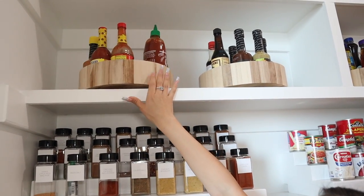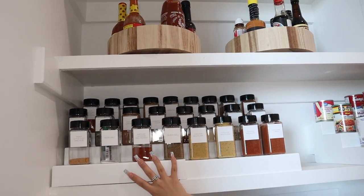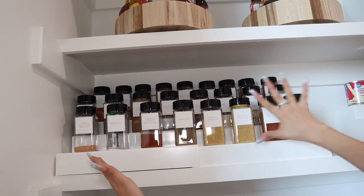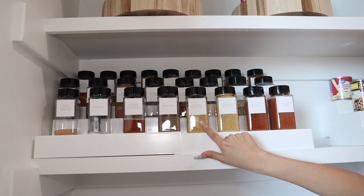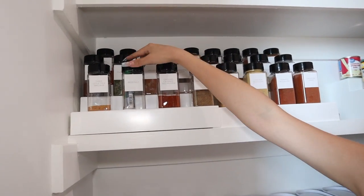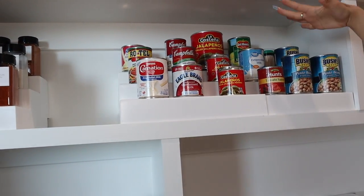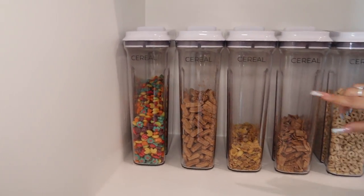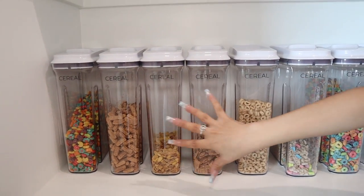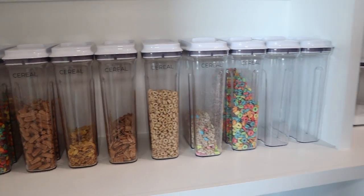At the top, all the top racks have these little rotating turntable organizers. These two are basically for sauces, and then right here is a seasoning rack. At first all those seasonings were in their original packaging, and she went ahead and ordered these little clear containers to put all the seasonings in — it looks so much cleaner. On this side we have a three-tier rack for canned food, and over here is everything cereal. Everything is also labeled, and here's all our cereal.